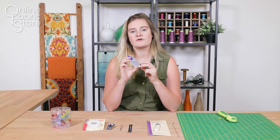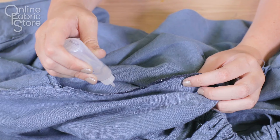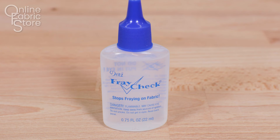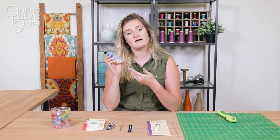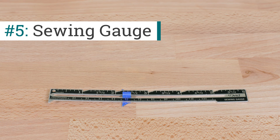Number four is going to be our fray check. Fray check is really good for materials that are going to fray easily. You just put it on the edges — even if the material is already sewn — and it's going to stop fraying almost like a glue. It's really great; you only have to apply it once and it's going to help your fabrics stay nice and fresh for longer.